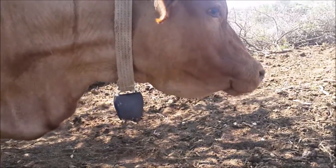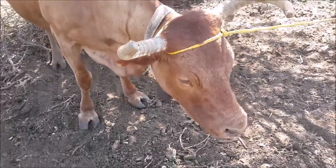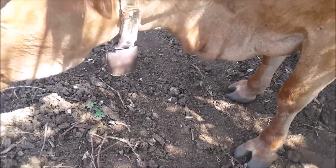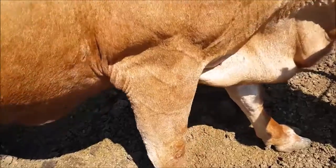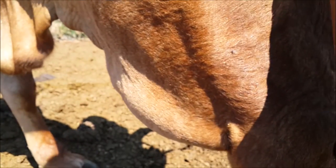Why is this jugular vein so prominent? The animal is very stiff. I also want to mention this animal had a temperature of 39.1 degrees, and there was also blood in the faeces.